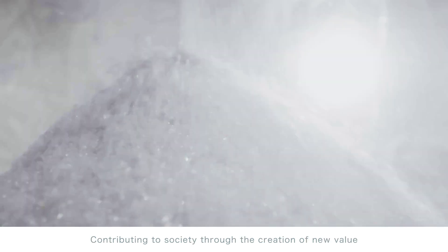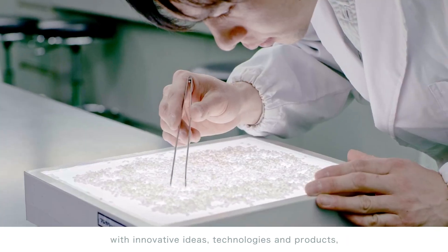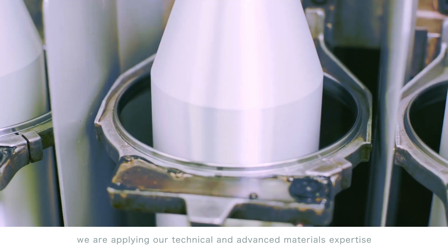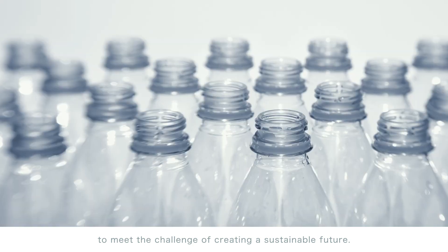Contributing to society through the creation of new value with innovative ideas, technologies and products, we are applying our technical and advanced materials expertise to meet the challenge of creating a sustainable future. Together, we are the new green. ANNPLUS.